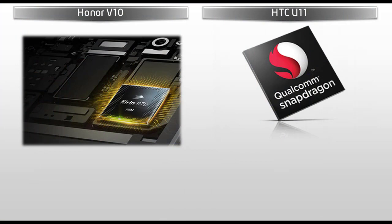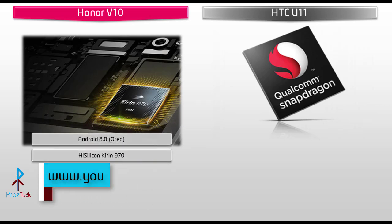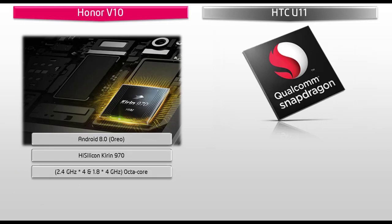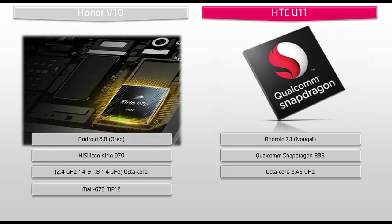Starting with the Huawei Honor V10 device, it works on Android 8.0 Oreo and is powered by HiSilicon Kirin 970, with a neural network processing unit with 2.4 and 1.8 GHz octa-core, and with GPU Mali G72 MP12. Whereas, the HTC U11 runs Android 7.1 Nougat and is powered by an octa-core 2.45 GHz with Qualcomm Snapdragon 835 and GPU Adreno 540. The Snapdragon 835 is a more efficient and high-performance chipset that gives extra battery life and better performance to the device.